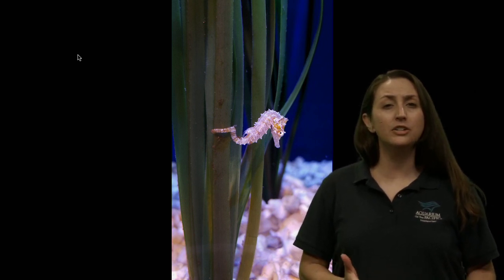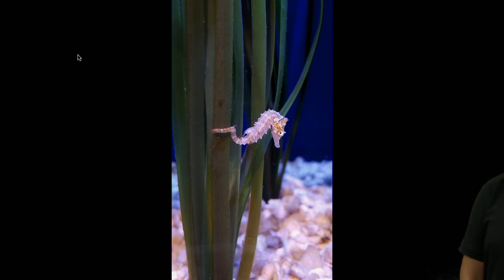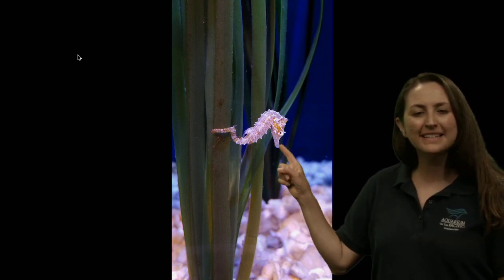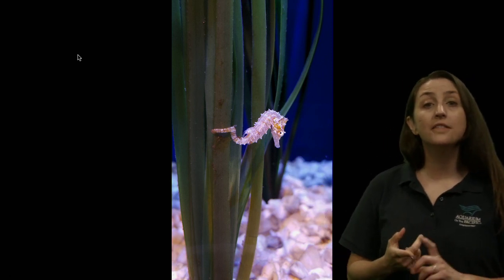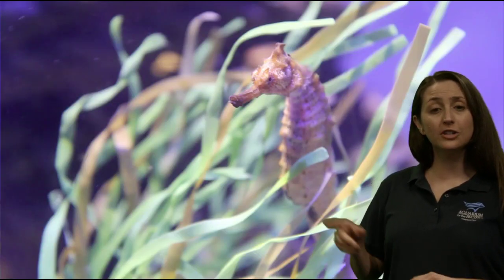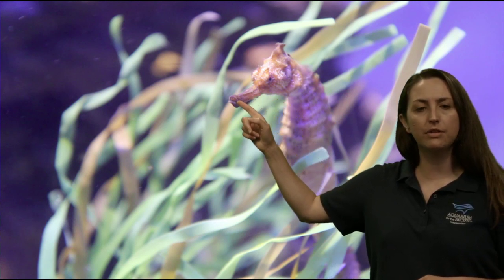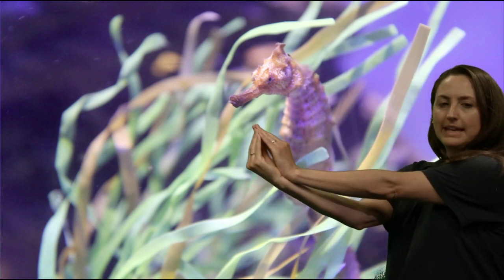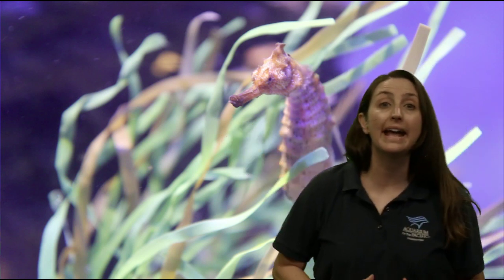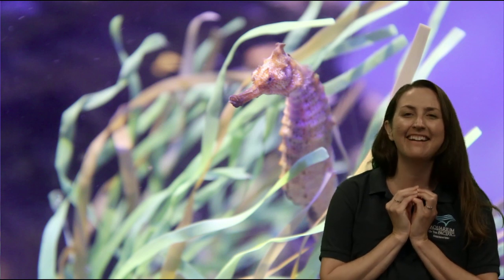How could they catch those little tiny animals? Do you notice anything on their body — an adaptation that might help them? Are you looking at their mouth? This is a characteristic of the whole group of seahorses, their cousins sea dragons and pipefish — they have this really long, straw-like mouth. At the very end, they have a little opening that they can suck in their prey. So they're adorable and tiny, but they are predators because they are catching their food.